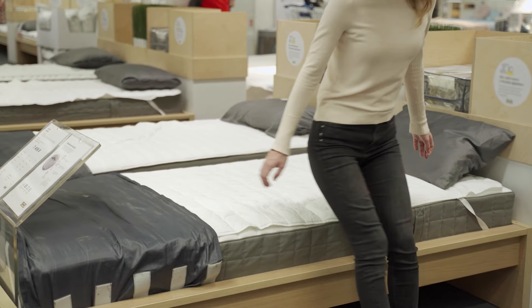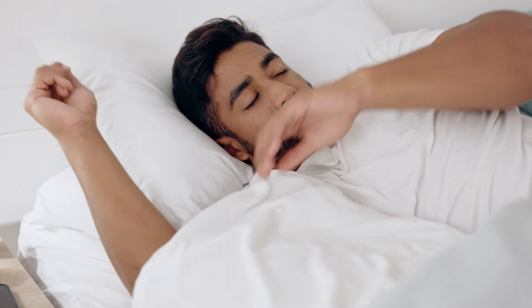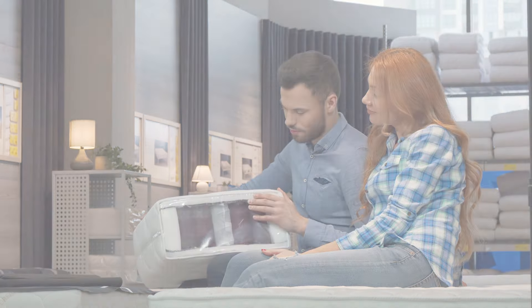Finding the right mattress is important for getting a good night's sleep and ensuring you wake up feeling rested and refreshed. And with so many options available on the market, it can be really overwhelming to make a decision. That's why in today's video, I'll be breaking down both the pros and the cons of each of these brands and comparing them based on certain criteria like comfort, support, durability, and motion isolation — so you'll have a better understanding of which brand might be the best for you and your quality of sleep.